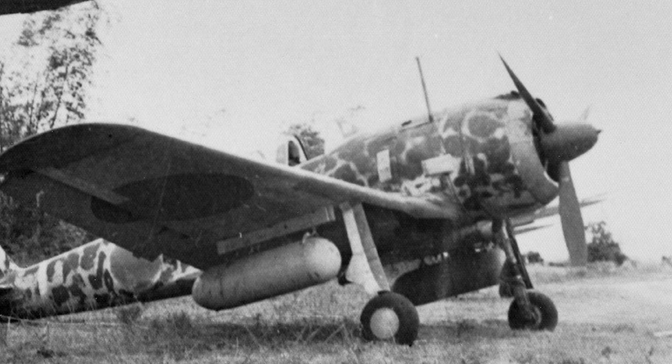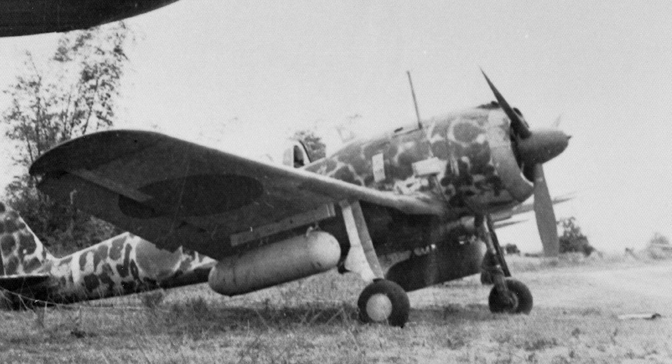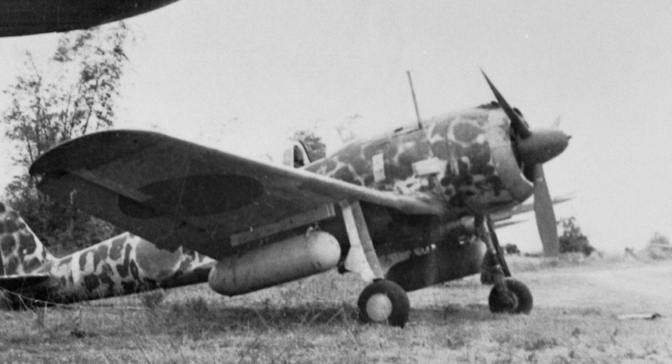These upgrades aimed to address the shortcomings of the earlier versions. The most notable upgrade was the introduction of 20mm cannons, providing increased firepower against enemy aircraft. Furthermore, efforts were made to reinforce the airframes and enhance the pilot's protection.